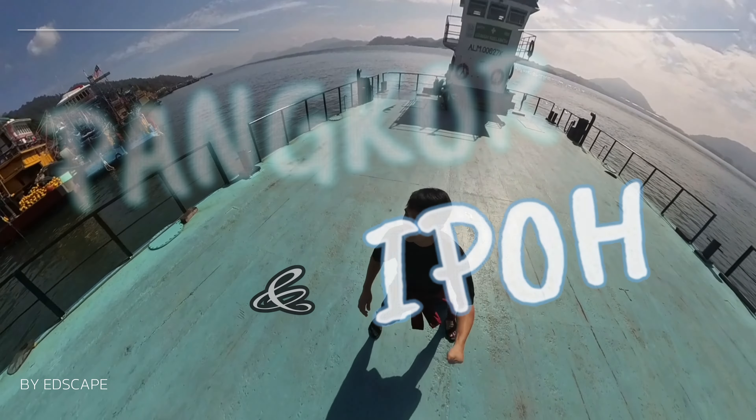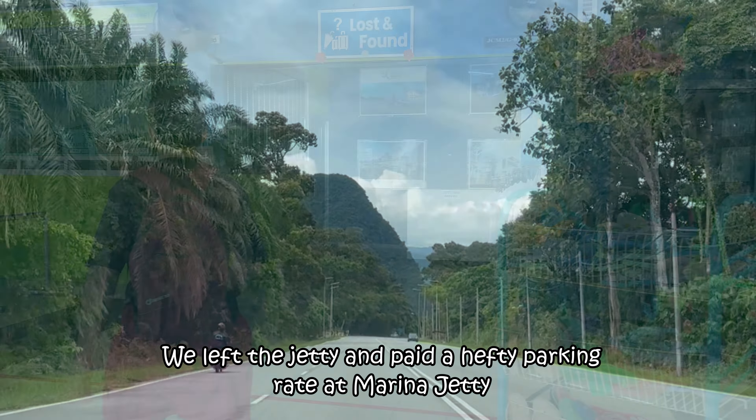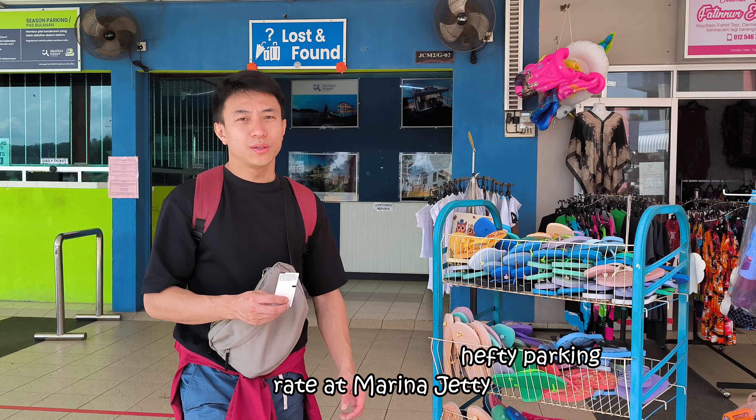Hopping into the next part of our Pangkong and Ipoh trip. We left the jetty and paid a hefty parking rate at Marina Jetty.